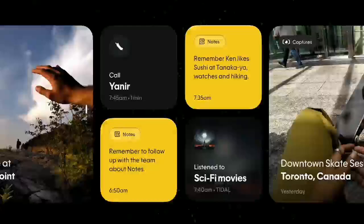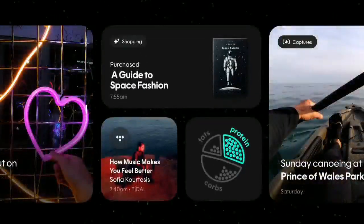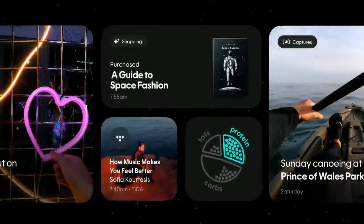The pin also helps with personal goals and health. It tracks your fitness and diet goals and gives feedback. You can get nutritional details of any food by showing it to the device, and it'll tell you about the calories, ingredients, and whether it fits your health plan.